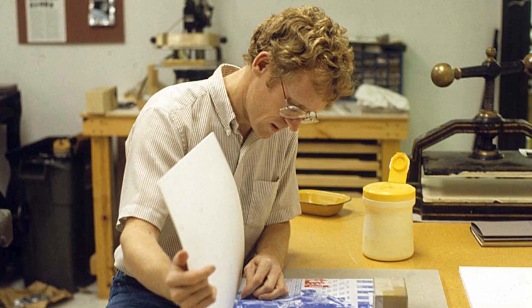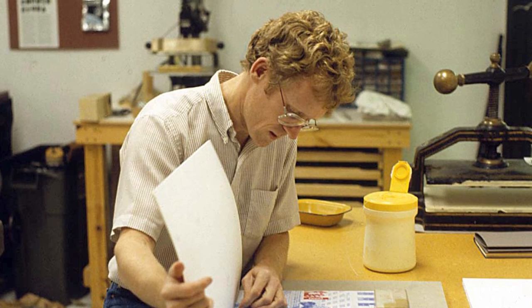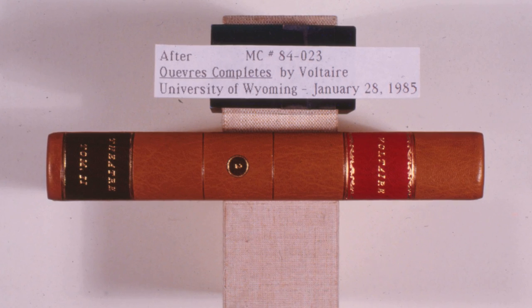The editions I work on tend to be between 50 and maybe 125 copies. I worked for the first 10 years of my career as a book conservator, basically repairing and dealing with older books in libraries and special collections.